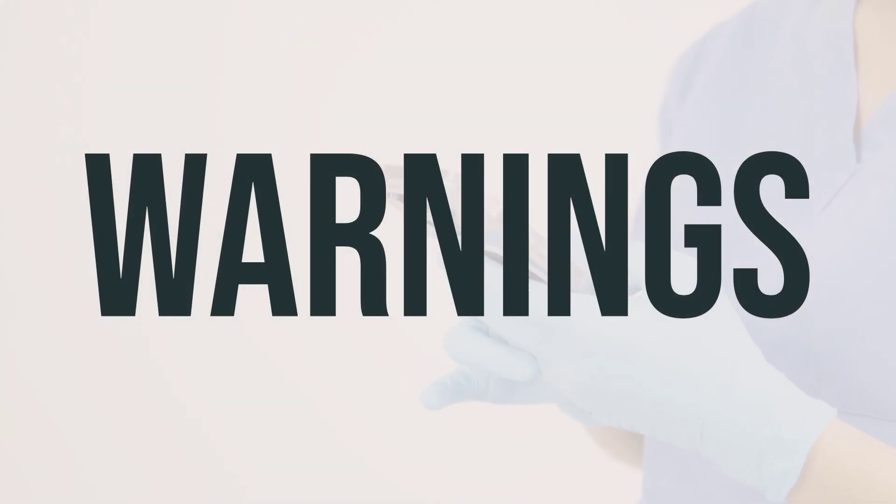If you're a smoker and over 35, it's not safe to use this medication due to the increased risk of stroke, heart attack, blood clots, and high blood pressure. This risk is even higher with age and the number of cigarettes you smoke. It's important to avoid smoking or using tobacco while taking this medication.